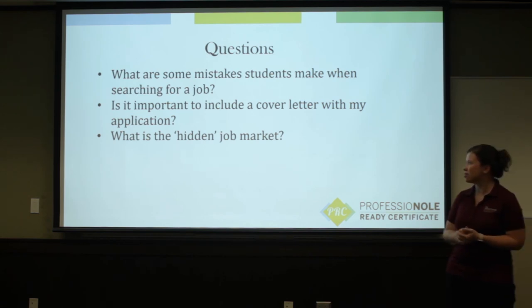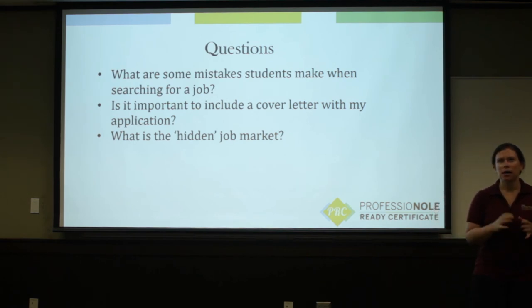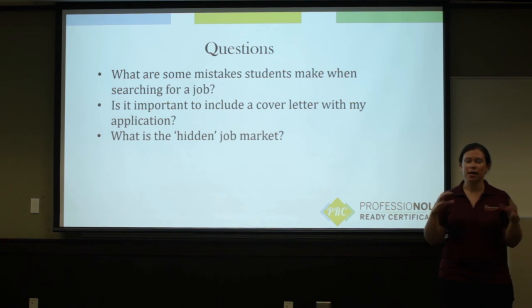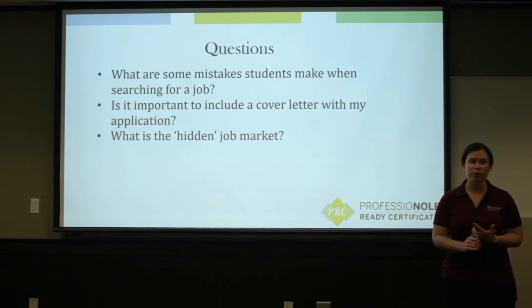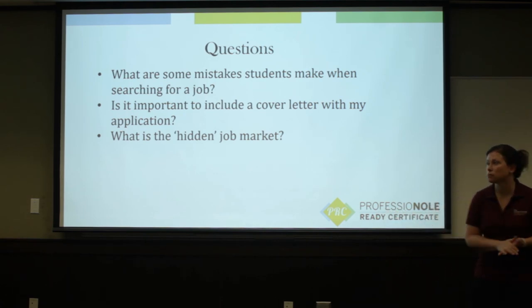The last question is: what is a hidden job market? The hidden job market is a network of opportunities that never get posted anywhere, that are filled simply through connecting with people. So increasing your network, having a LinkedIn profile, and talking with people in your industry helps you get access to that hidden job market so you're not missing out on those opportunities. That's all we have for this session today — make sure you check out our other videos, and thanks, have a great day.